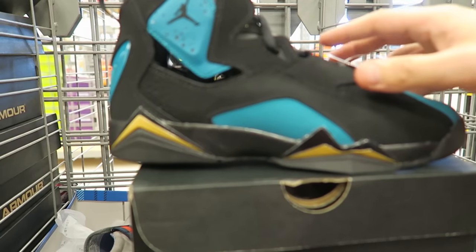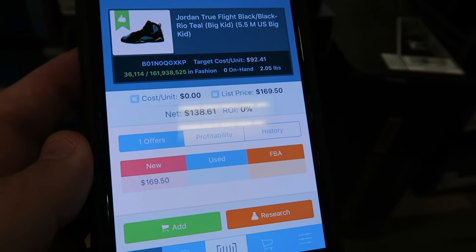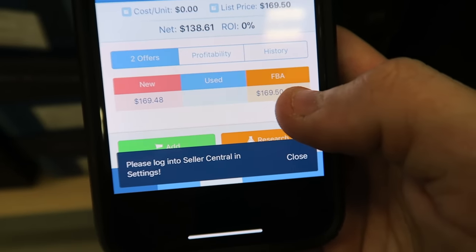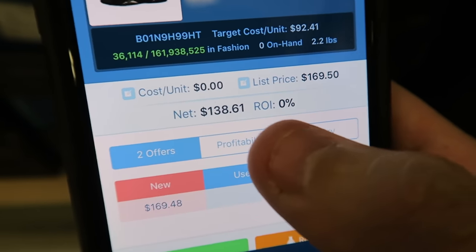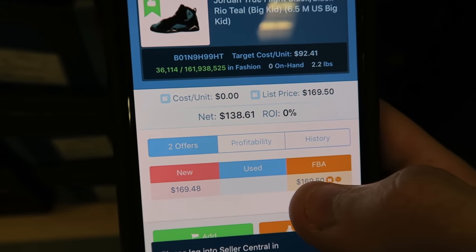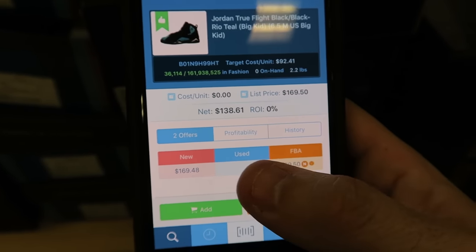These are Jordan True Flight — sizes 6.5 youth and 5.5 youth — and they're 40 bucks. There's no FBA offer currently and it's selling for $170. This size, the 6.5, is selling for $170 FBA, which pays out $138, and the price here is $40 — so this is almost a $100 profit.